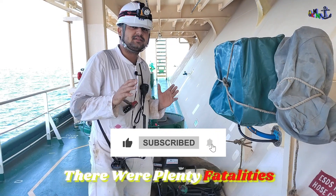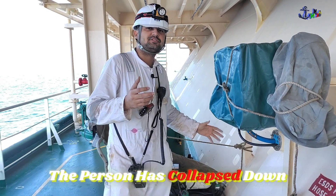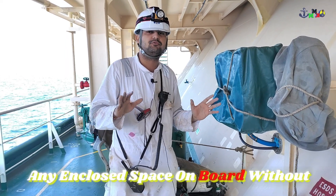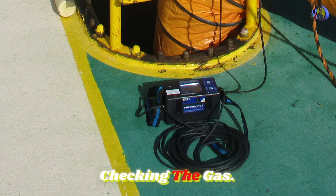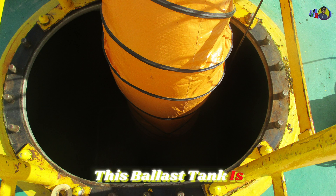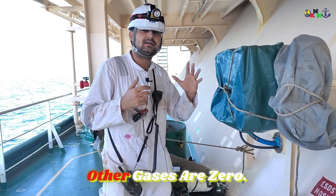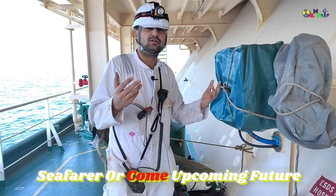Take great care while entering any enclosed space on board. Many people have lost their lives — there are plenty of fatalities in the past resulting from enclosed space entry. People have not checked the gas, gone down, and collapsed because of improper entry procedures. Do not enter any enclosed space on board without proper procedure, without following the permit, and without taking necessary precautions — checking the gas meter, checking ventilation. This ballast tank is continuously ventilated, and before entry I will check the gas and notify the bridge. This video is very helpful for those who want to join a ship as a seafarer.